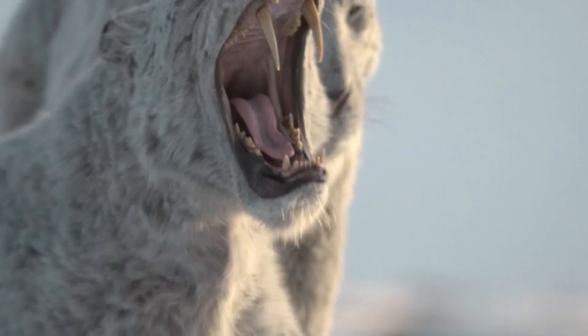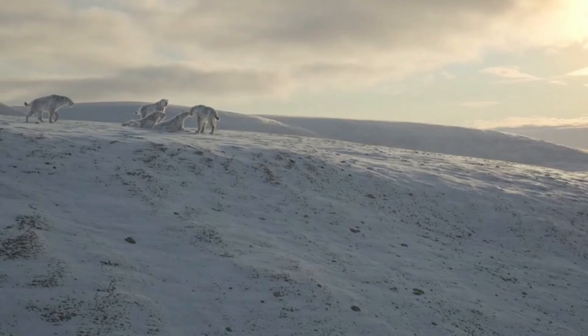We open with the homotherium on the snow-covered tundra, and I picked out this shot as the yawn was just so realistic, reminding me of many yawns I've seen from lions and tigers looking very much like this. But these cats are hungry and haven't eaten for a while, and so need a source of food soon.